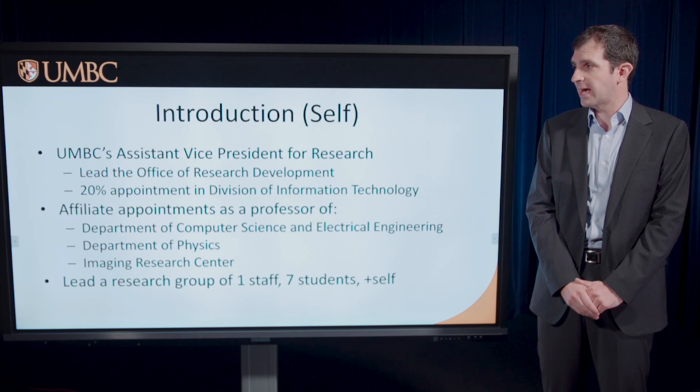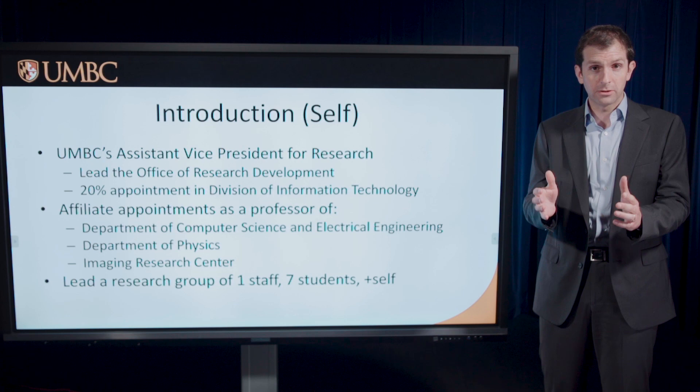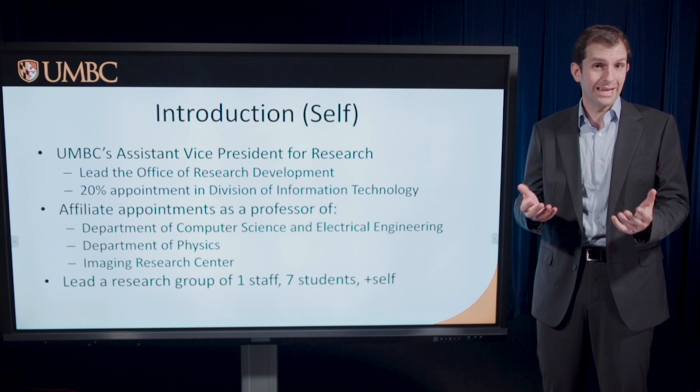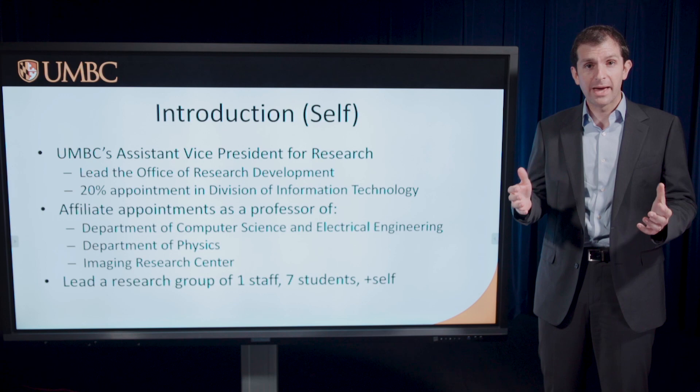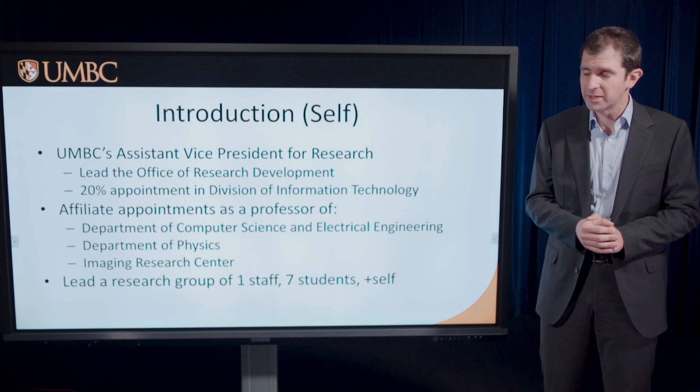I am Don Engel. I serve as UMBC's Assistant Vice President for Research. Through that role, I lead our Office of Research Development, which is the part of the research leadership team working on building collaborations and helping faculty find external and internal partners. We manage our internal seed funding, our shared research infrastructure, and core facilities. We help faculty think about where they might apply for funds, and some of our funds come from NOAA, for which we're very grateful.